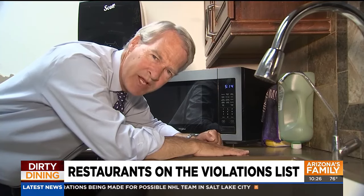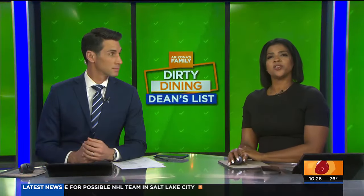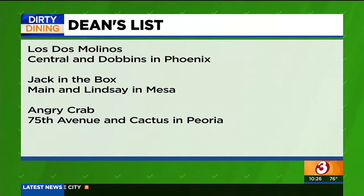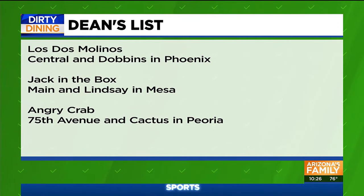Jason Berry for Arizona's Family. And here are the top spots keeping things clean — these are the restaurants on our Dean's List for perfect health inspection scores.